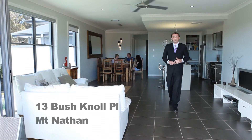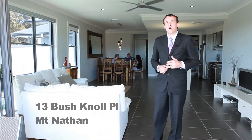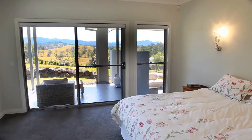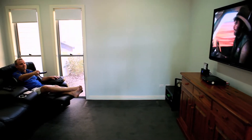Today I'm here at 13 Bush Knoll Place in Mount Nathan. This is a beautiful 42 square home with majestic views of the valley. You can't really beat this home — no expenses being spared. It's got four bedrooms plus study, three bathrooms and luxurious living areas.